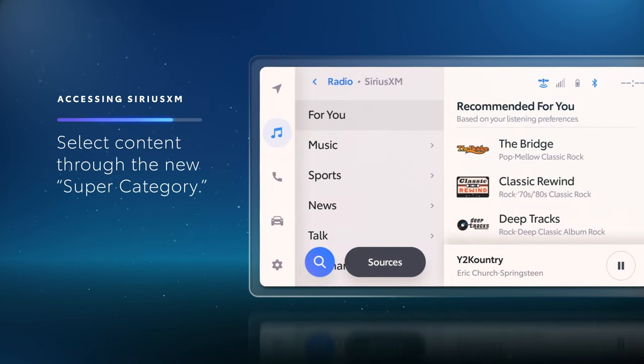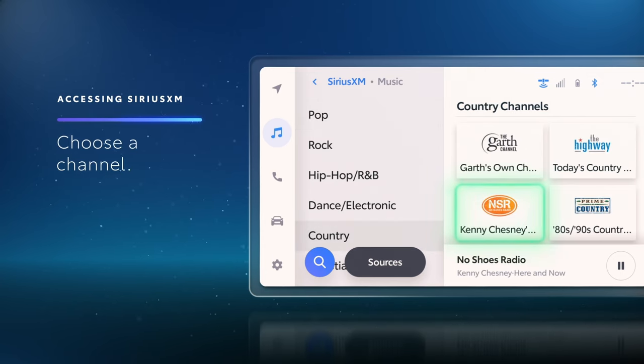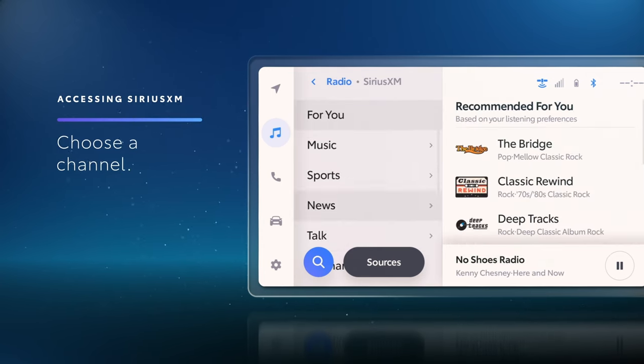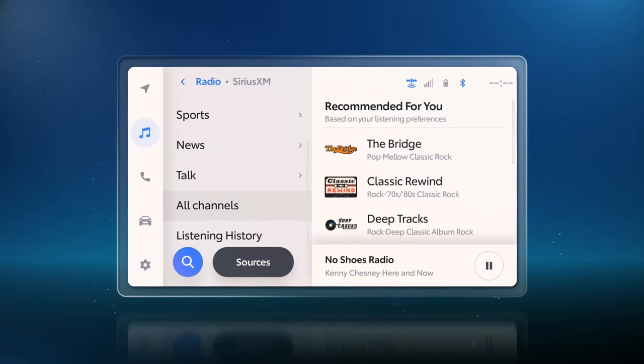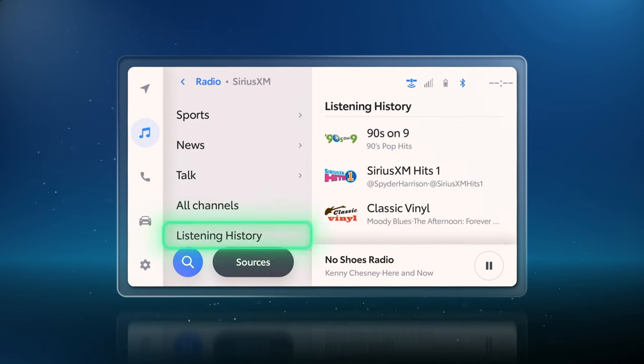From here, it's as simple as selecting a type of content through the new Super Category genre sorting system, and then choosing a channel. If you don't have a Super Category in mind, you can also scroll down and browse all channels, or even choose from your own listening history.